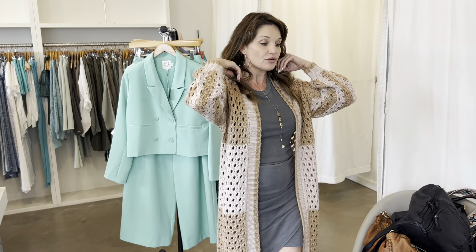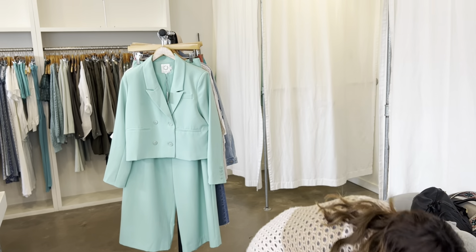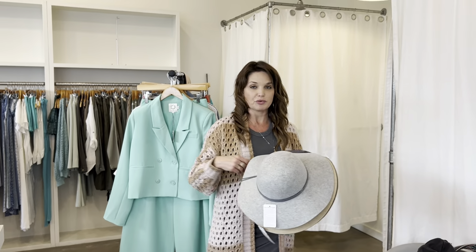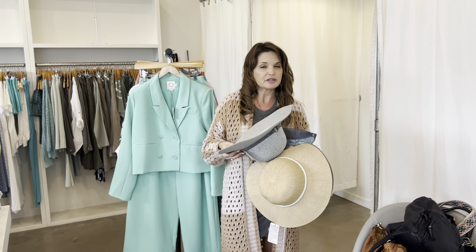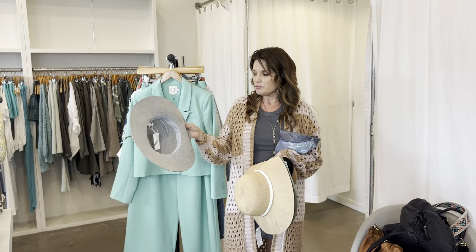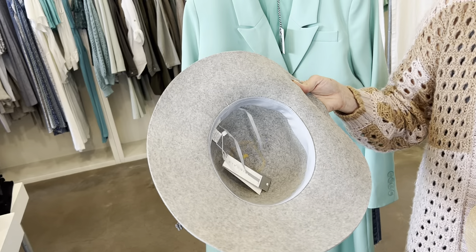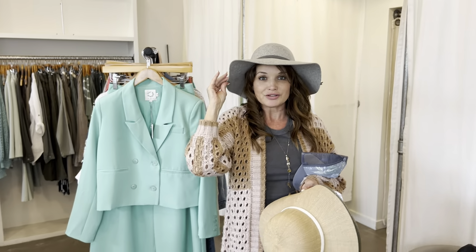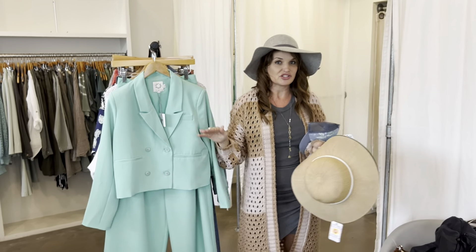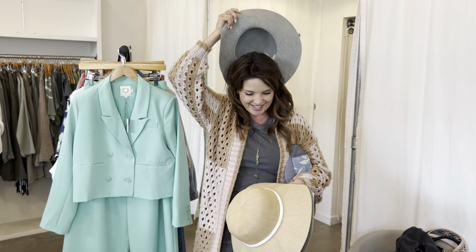We also got some new hats in the store and we're really excited to share those. We've had this brand for about a year now and these hats are really affordable, which is amazing. They're also adjustable on the inside, so if you have a smaller head you can adjust that. We have some felt hats — they're so cute. Just throwing a hat on can change the whole look of your outfit.